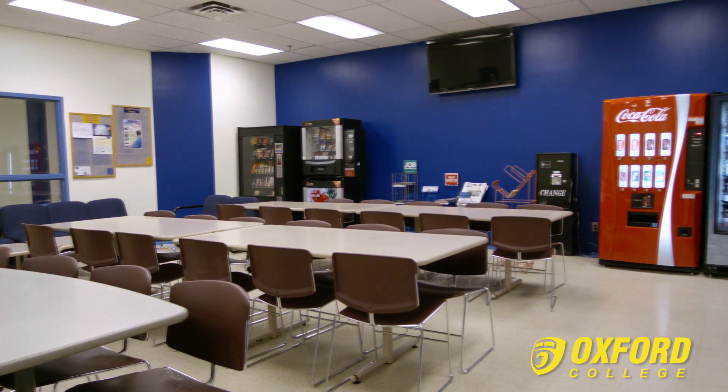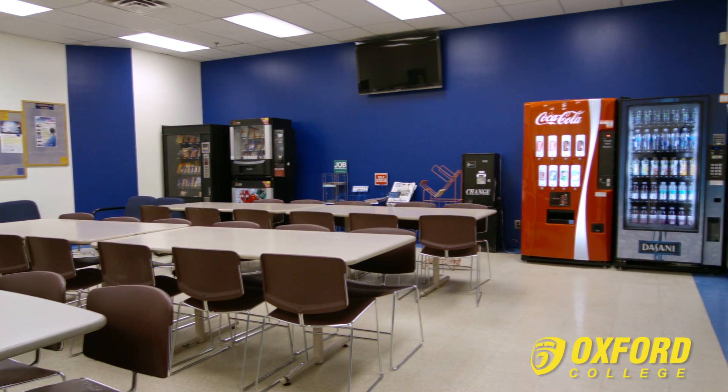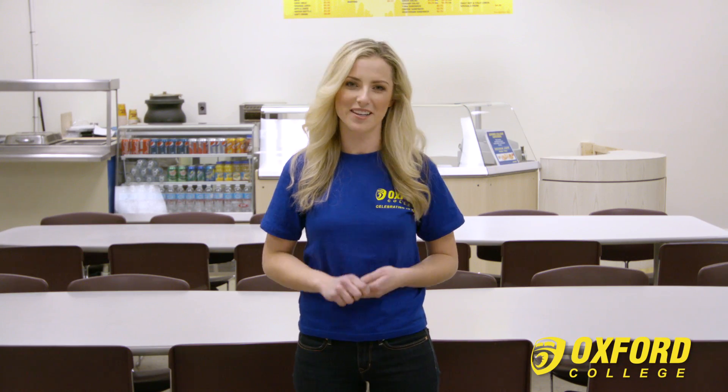Last but not least is the Student Lounge. This is a great place for students to hang out, grab a cup of coffee, or just watch what's on TV. Computers, Wi-Fi access and vending machines are available to all students and visitors. You can also purchase great breakfasts and lunches which are prepared fresh each day.